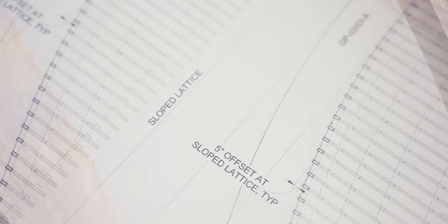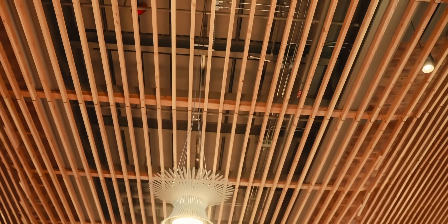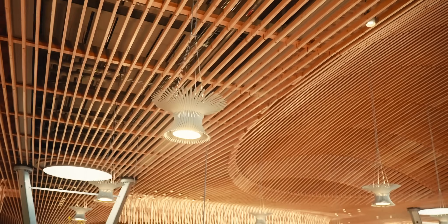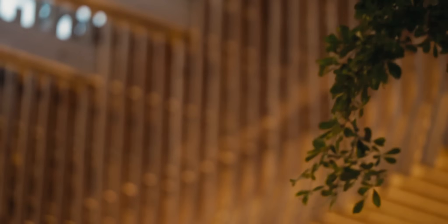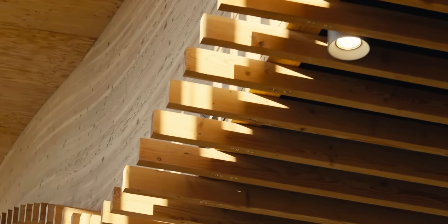This project is unique because you have a nine-acre mass timber roof — 840,000 board feet of that is mass ply panel. Its warmth and beauty helps create a relaxed environment for passengers, and it also reflects the ingenuity of the people in the region. We have these undulating vaults and domes punctuated by different skylights that help flood the terminal with daylight.